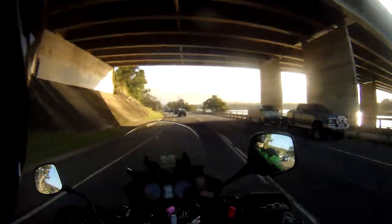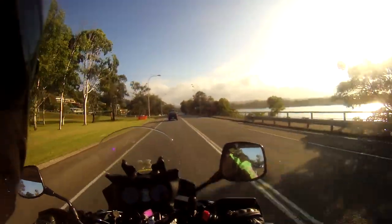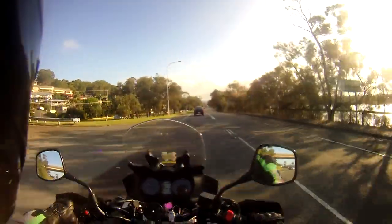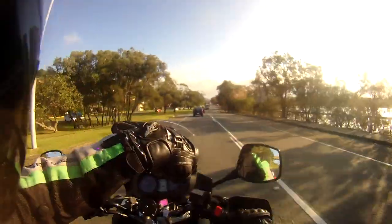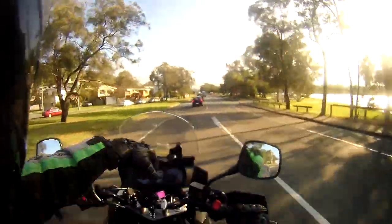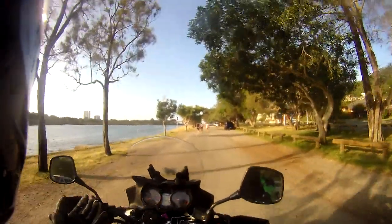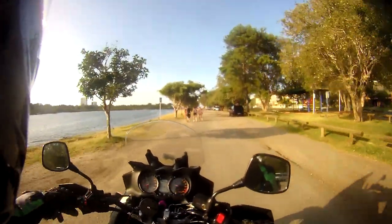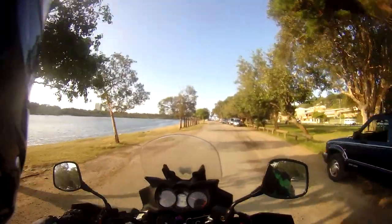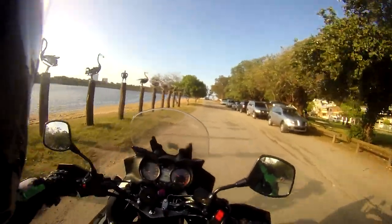The great thing about these vents is that they allow you to ride more comfortably when it's really stinking hot outside. All you do is clip them onto the end of your jacket, make sure your glove is not over the top of the vent, and that's it. The vents force the air up your sleeve when you're riding in your natural riding position, and the air circulates around inside your jacket keeping you cool.